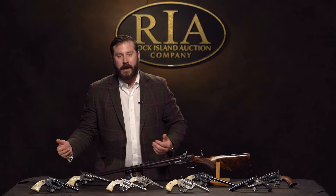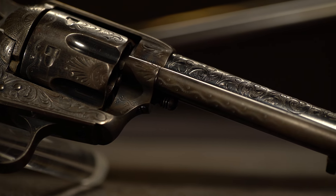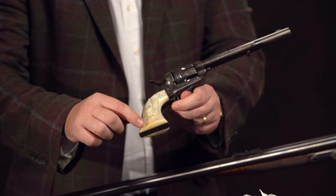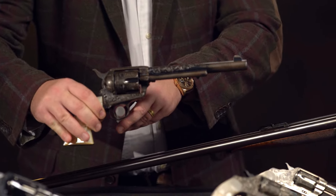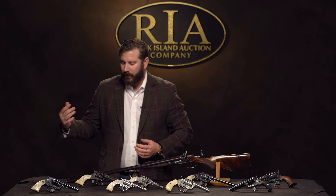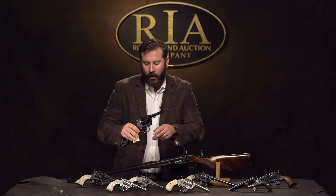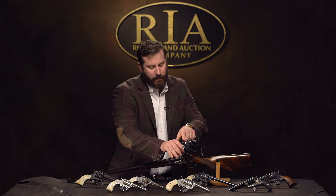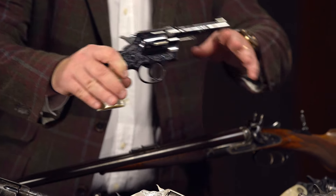Here's another iconic 1873 single action, but it's in the right configuration — seven and a half inch black powder frame, factory engraved, carved steer head pearl grips. You just don't see black powder guns; you don't see seven and a half inch blue case hardened single action. And last but certainly not least, a factory engraved army special. Notice the niter on the back of the hammer — a phenomenal, well-represented example. Hard to improve upon any of these.